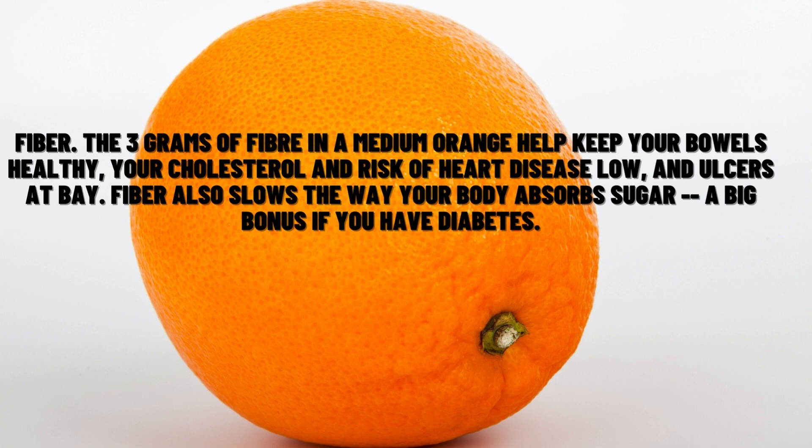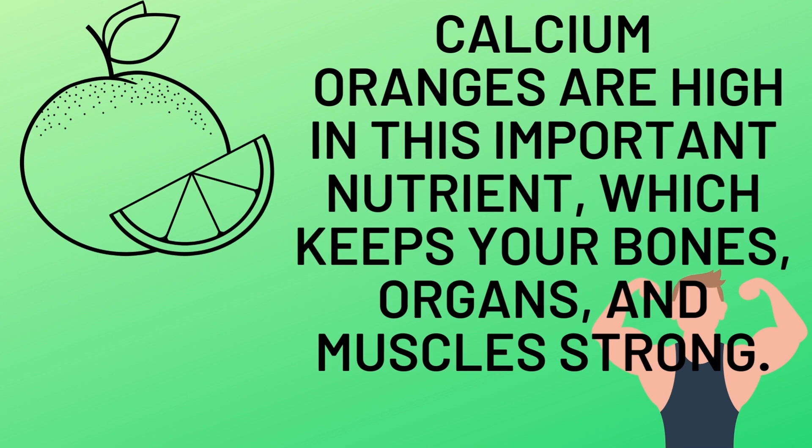Fiber: the 3 grams of fiber in a medium orange help keep your bowels healthy, your cholesterol and risk of heart disease low, and ulcers at bay. Fiber also slows the way your body absorbs sugar, a big bonus if you have diabetes. Calcium: oranges are high in this important nutrient, which keeps your bones, organs, and muscles strong.